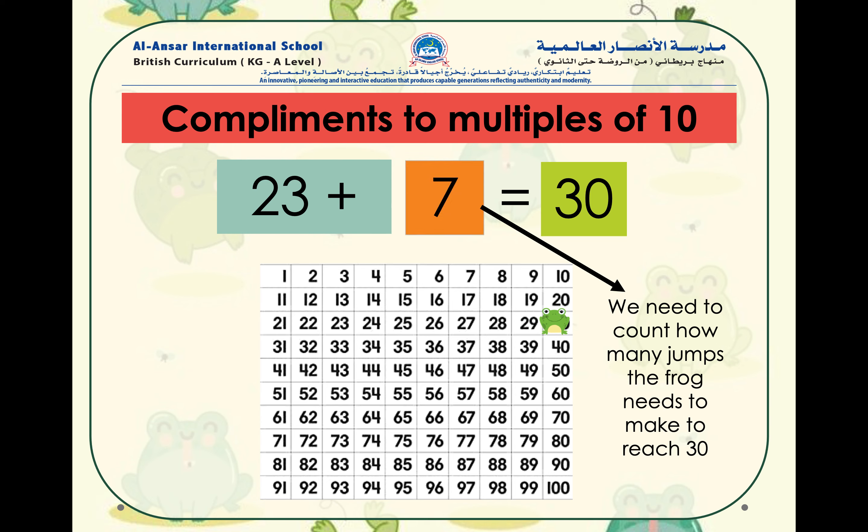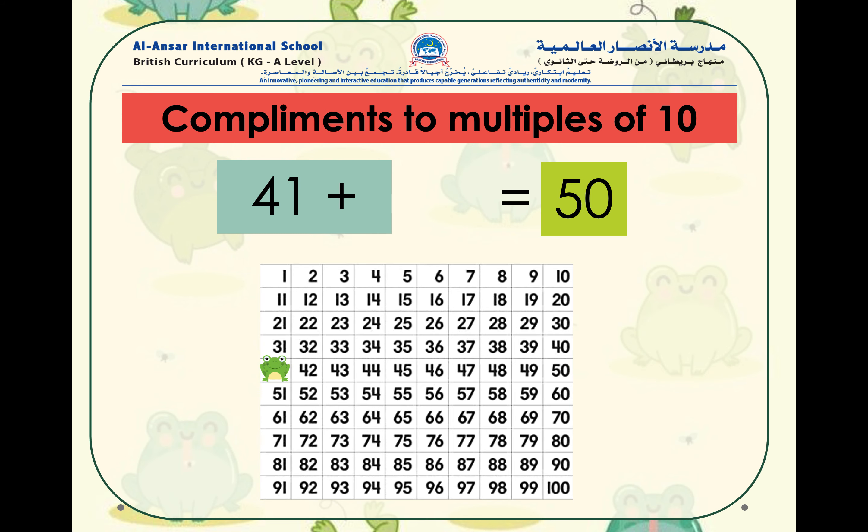Let's try this one. Here we have the number 41. 41 plus what number equals to 50, which is the next multiple of 10? If you've guessed that 41 plus 9 equals to 50, super job, amazing!